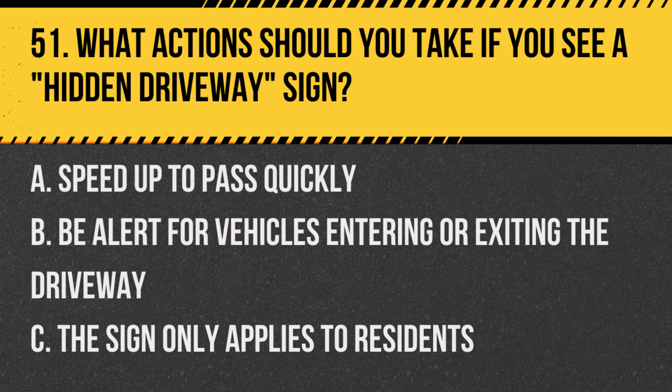Question 51: What actions should you take if you see a hidden driveway sign? A. Speed up to pass quickly. B. Be alert for vehicles entering or exiting the driveway. C. The sign only applies to residents. Answer: B. Be alert for vehicles entering or exiting the driveway. This sign warns of driveways that may be hard to see.